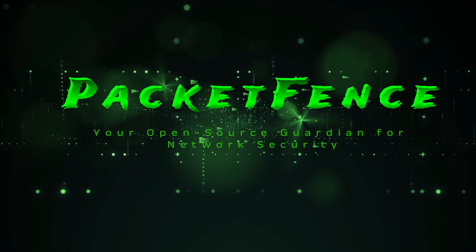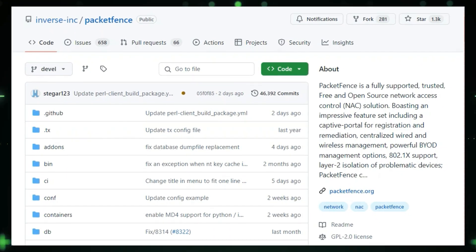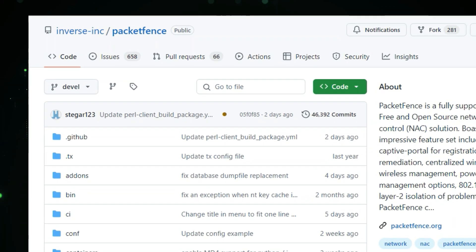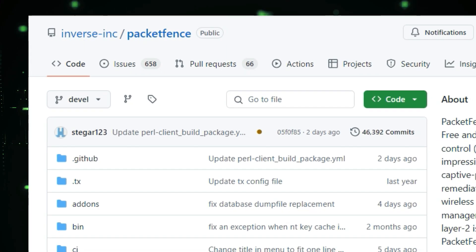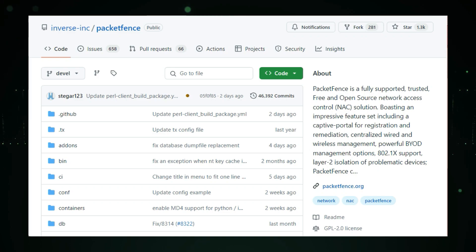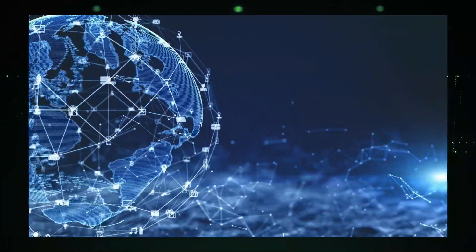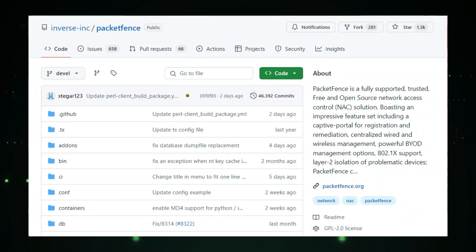Project number eight: PacketFence — your open source guardian for network security. Ever felt like you need a watchful eye constantly guarding your network? We're diving into PacketFence, a powerful and completely free network access control solution. Think of it as a security guard at the entrance of your network, checking credentials and ensuring that only authorized devices and users get in. What makes PacketFence unique is that it's not just about blocking unauthorized access — it's a comprehensive toolkit that gives you complete control over who accesses your network and what they can do.